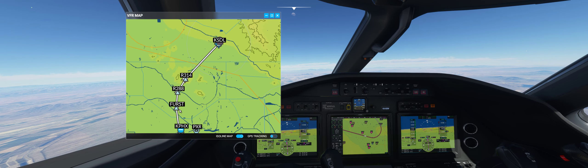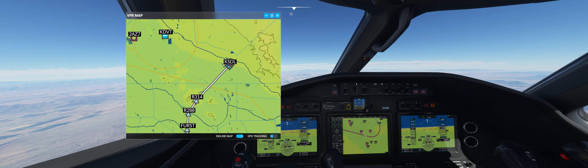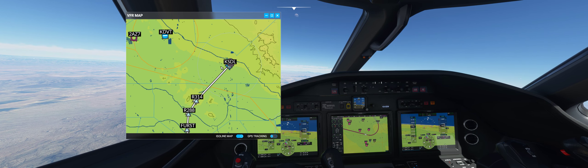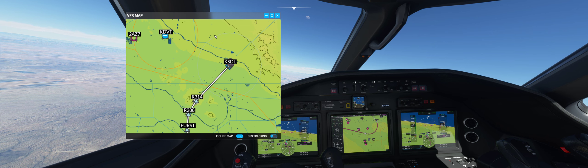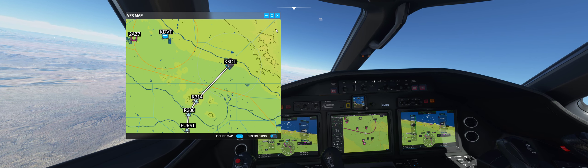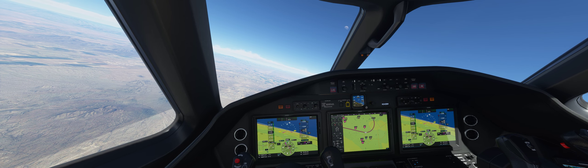Instead of going like this, we'd go like this. We've landed at KSDL Scottsdale before, and on the ISO line map there's a lot of very significant terrain to the immediate northeast of Scottsdale Airport. The approach to Runway 21 is really short — from Furst, a really sharp right turn and then land. It's really tight. That's what I mentioned earlier in Part One: how interesting the approach is here into Scottsdale.